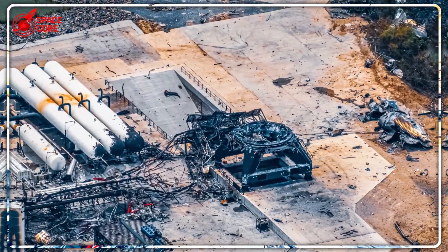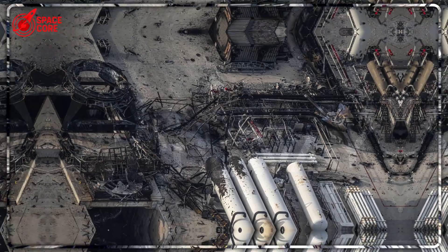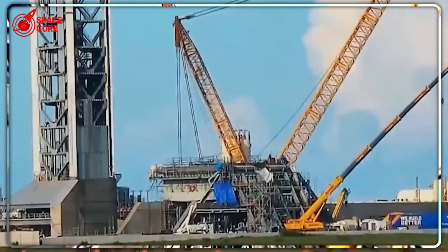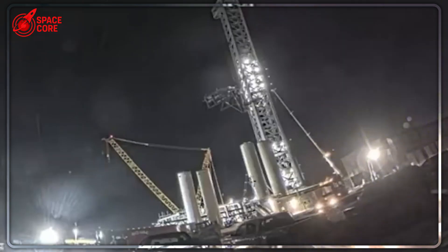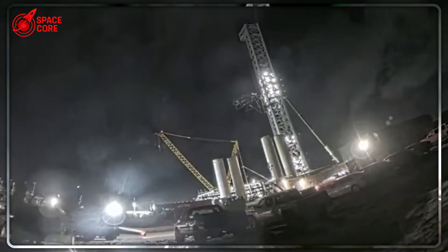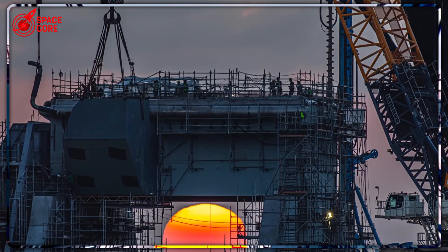Starship 36 just blew up at Starbase. The explosion destroyed fuel tanks, the test stand, and left SpaceX's testing program in ruins. But what NASA discovered next shocked everyone. While they thought SpaceX was done, Elon's team had been secretly transforming Pad B into something that could change space travel forever. How did SpaceX turn this disaster into their biggest breakthrough? And why is NASA so stunned by what they're seeing?